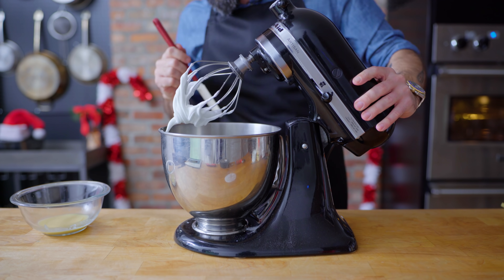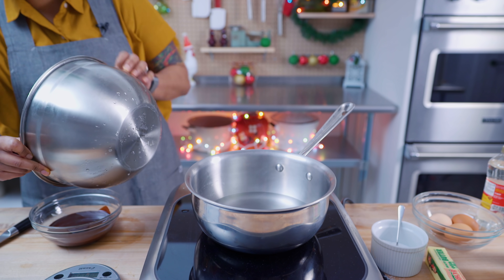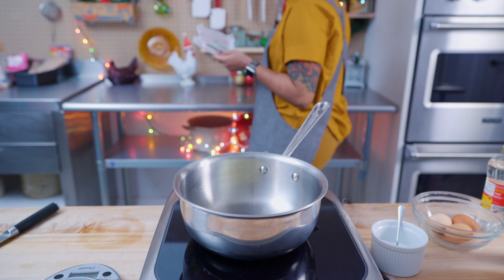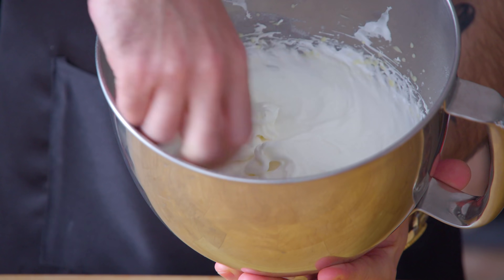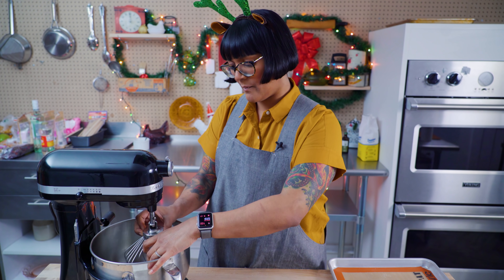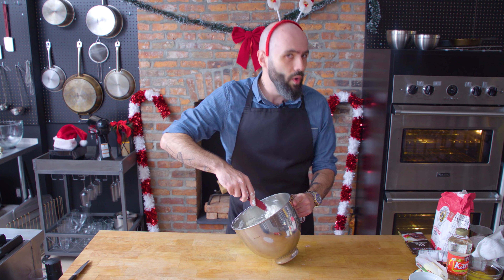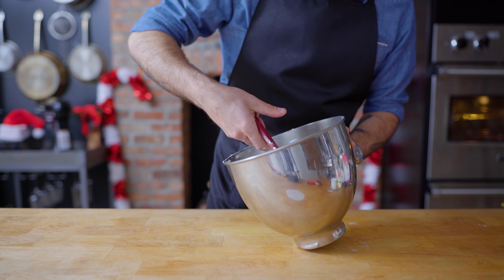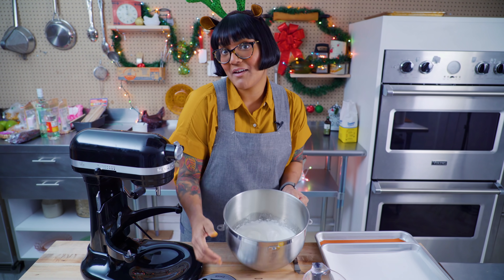Gotta pay attention to what I'm doing here. That's a stiff peak — we're hard out here. Got an hour and 18 minutes, so this will have a solid hour to cool down before we attempt to do any piping. Our meringue is at stiff peaks, which means when you move your whisk around and lift it up it should hold a peak. Very easy to over-whip the meringue and I think that's going to be the thing that will mess this up, so I'm just going to stay here and stare at it. I'm not here to make friends, I'm here to win. I didn't go to stiff peaks because I don't think it matters — I guess we'll find out.